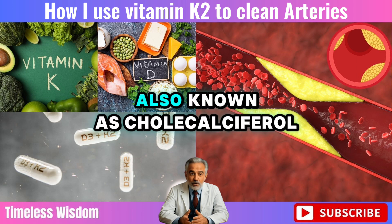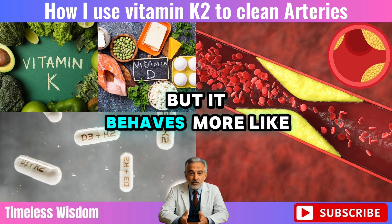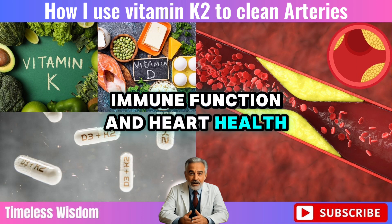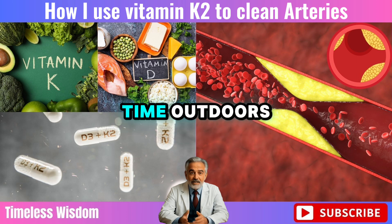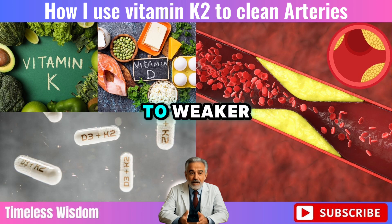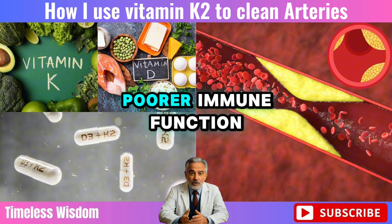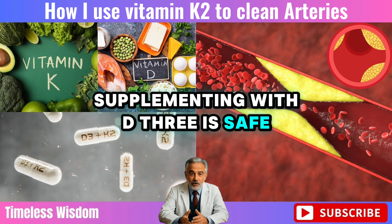Vitamin D3, also known as cholecalciferol, is technically a vitamin, but it behaves more like a hormone. It plays a crucial role in bone strength, immune function, and heart health. Many people over 60 don't get enough D3, especially those who spend less time outdoors or who live in cooler climates. In fact, it's estimated that nearly half the world's population has low D3 levels. Low D3 has been linked to weaker bones and more fractures, greater risk of cardiovascular problems, and poorer immune function. The good news: supplementing with D3 is safe and effective.